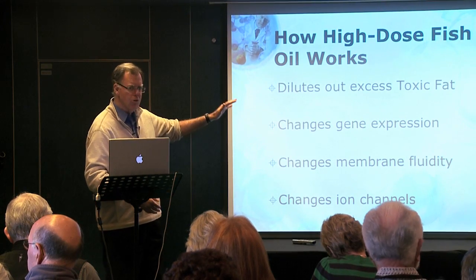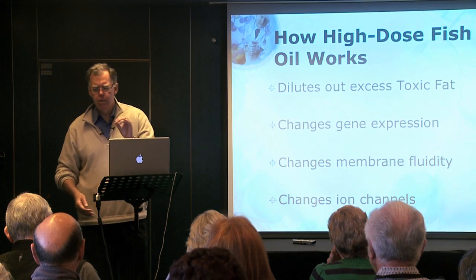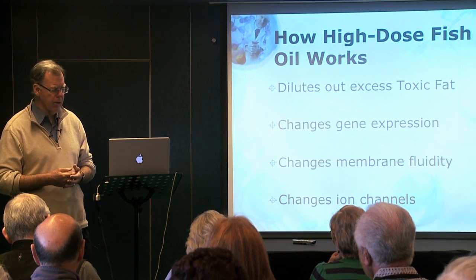So omega-3 fatty acids do a lot, and that's why they're an integral part of our body. If they're not an integral part of our diet, your body is not going to respond very well.